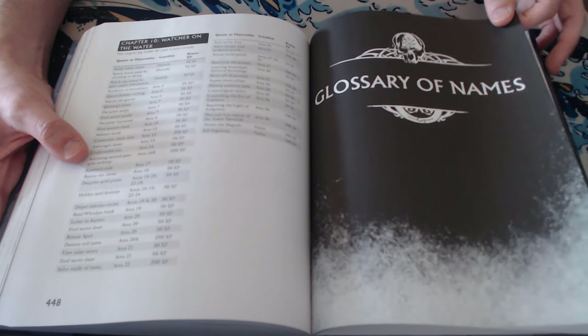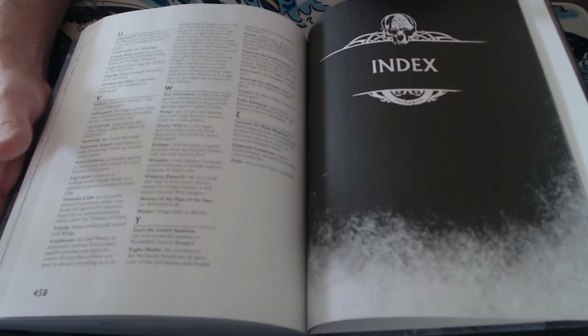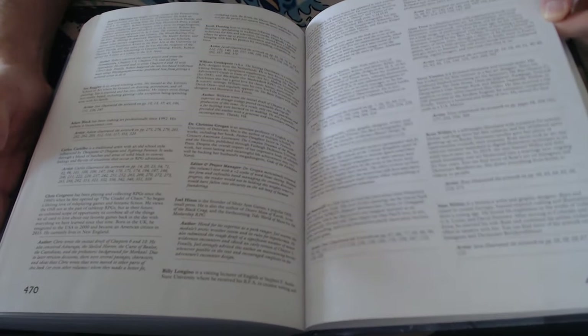Then there's a glossary of names, because this book is huge with a lot of characters and NPCs. There's an index with everything in it. Then a couple of final pages of supporters who backed this, the authors and artists, and a brief annotated artist list covering what they're like and where you can find more of their work.